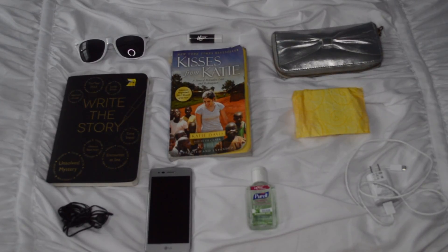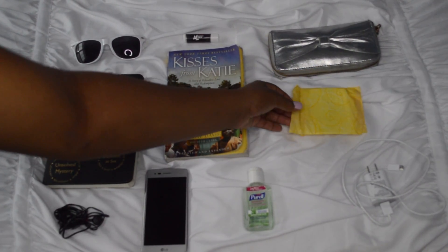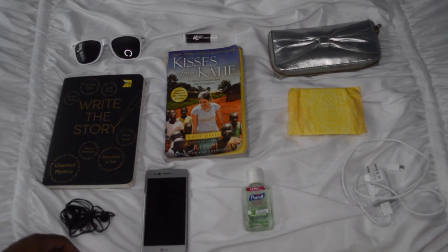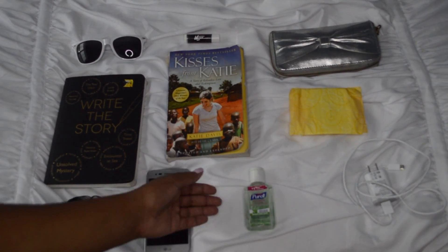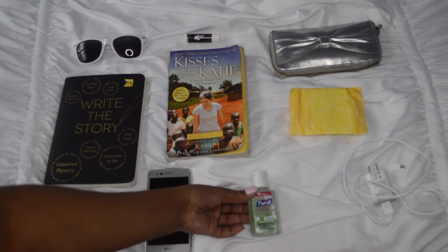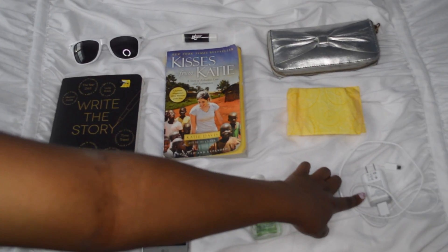I also like to bring a few pads — you could bring pads or tampons, whatever you'd like. I also have my earbuds, my phone, and some hand sanitizer. Just make sure it's under the three-ounce limit so they don't throw it away at security. I also like to bring my phone charger.